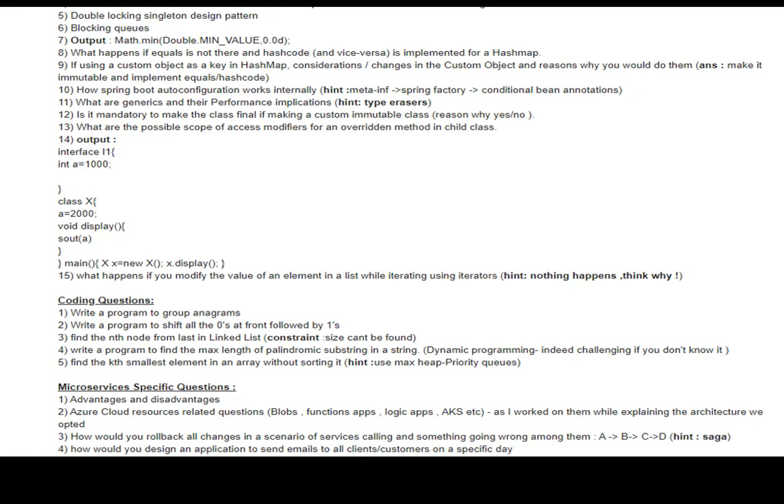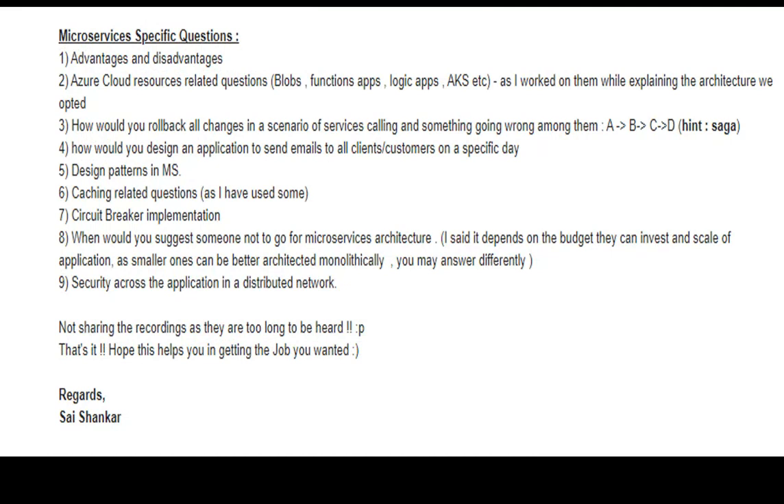One question that was almost missed: what happens if equals is not implemented but hashCode is for a HashMap? This was part of the same interview. The subscriber noted he is not sharing recordings as they are too long, but hopes this written summary helps in getting the desired job.